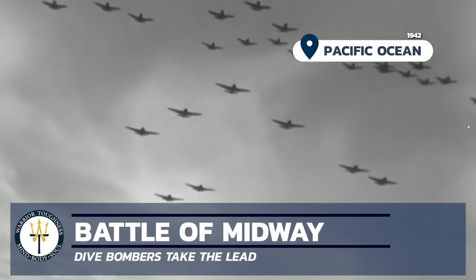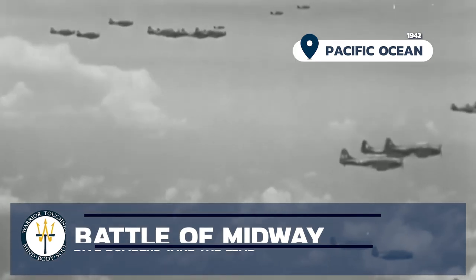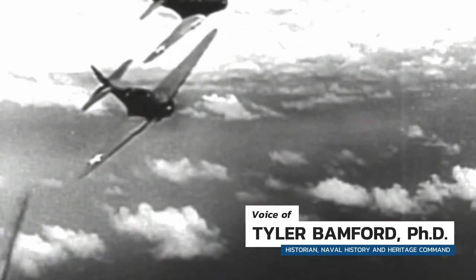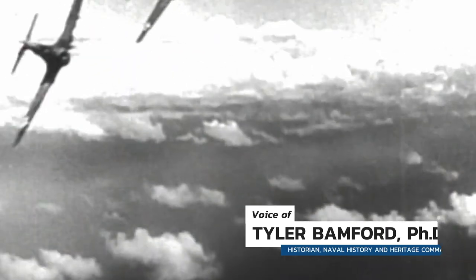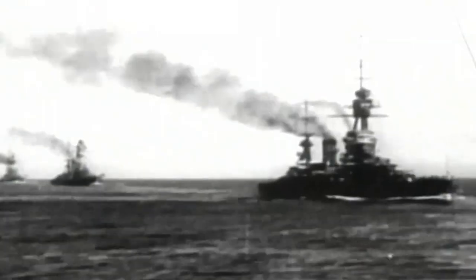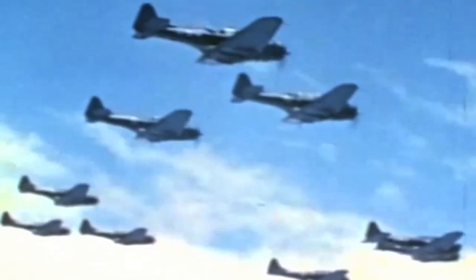Compared to the torpedo bombers, which arrived flying just a few dozen feet above the water for their bombing runs, the dive bombers arrived over the Japanese fleet at altitude of several thousand feet. They were able to make visual contact with the Japanese fleet and line up their bombing runs.